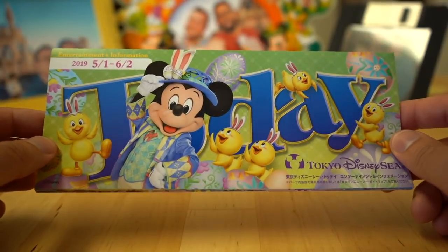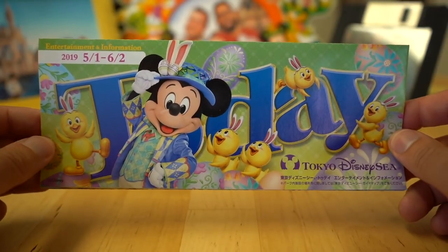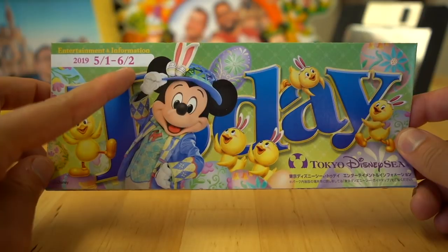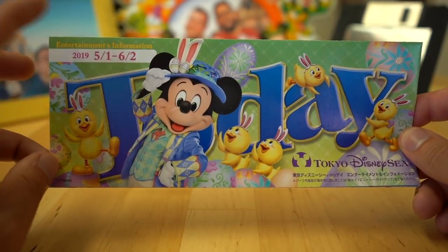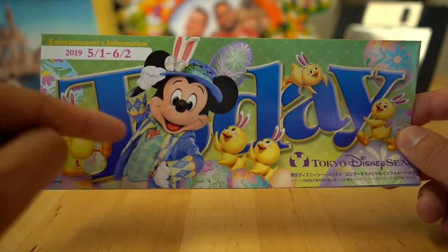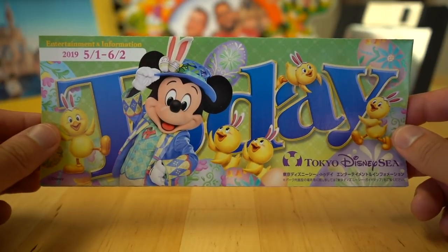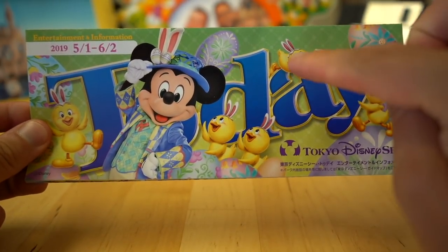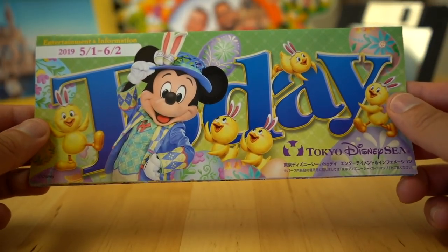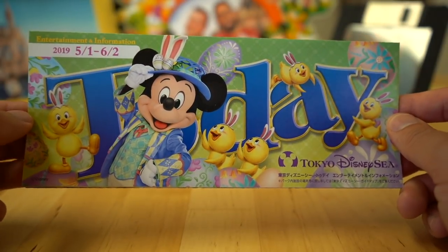It's only in Japanese, but don't worry — I'm going to take you through it today and show you what's inside. This Today Guide is for May 1st until June 2nd, and this is during Disney's Easter at both Disneyland and DisneySea. On here we've got Mickey in his Usapyo outfit. Tip Top Easter is the show, and on the front of every one there's a hidden Mickey, so try and find it when you're waiting in that 80-minute line for Journey to the Center of the Earth.